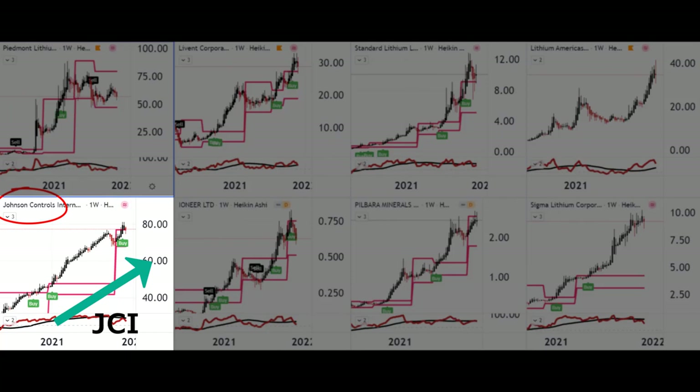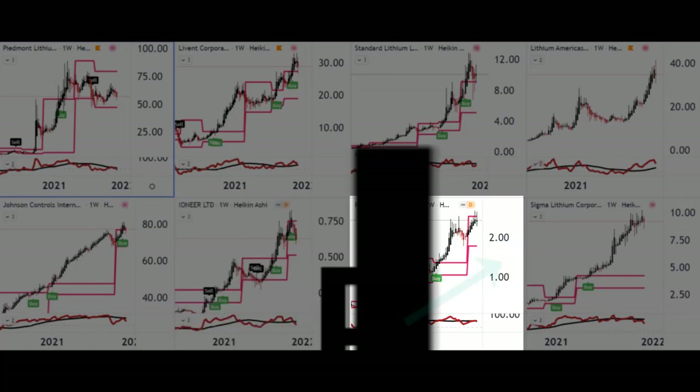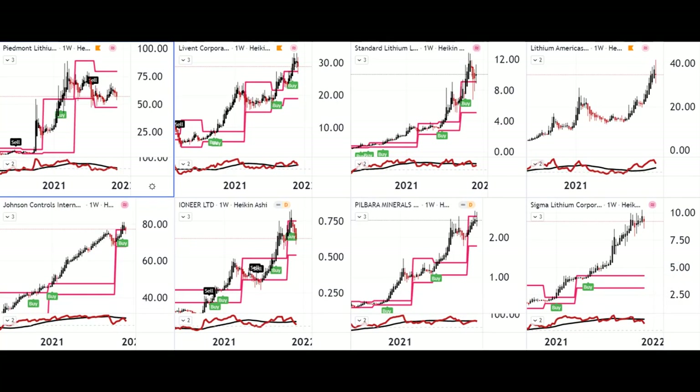Then we have a couple of Australian ones: Ioneer Limited and Pilbara Minerals. And finally a Canadian one, Sigma Lithium Corporation. That's my favorite eight outside of my all-time favorite, which we will now take a deeper look at.